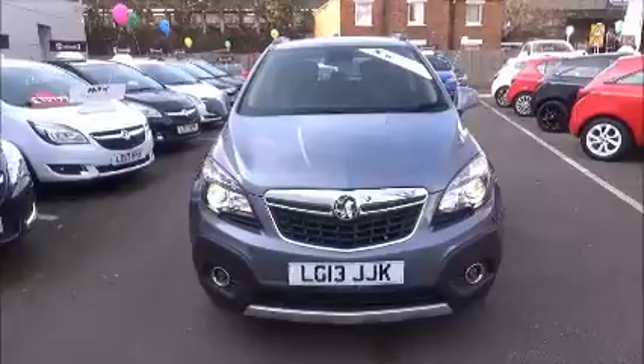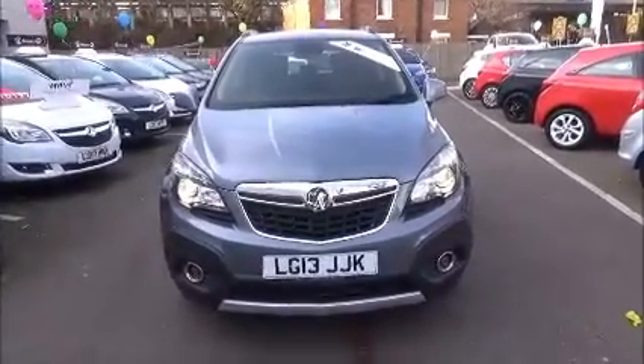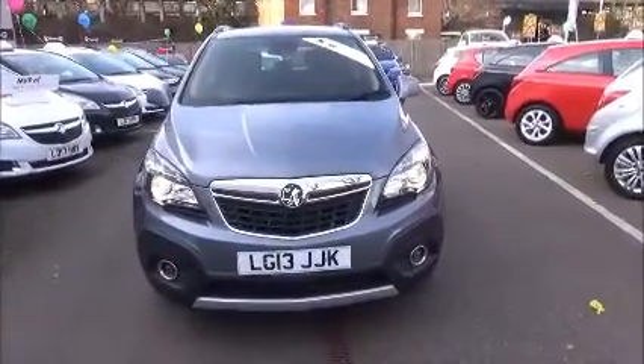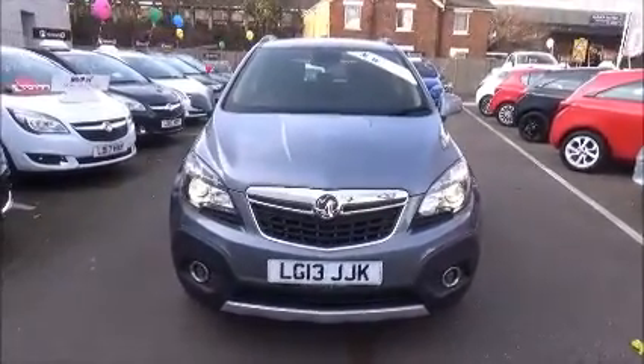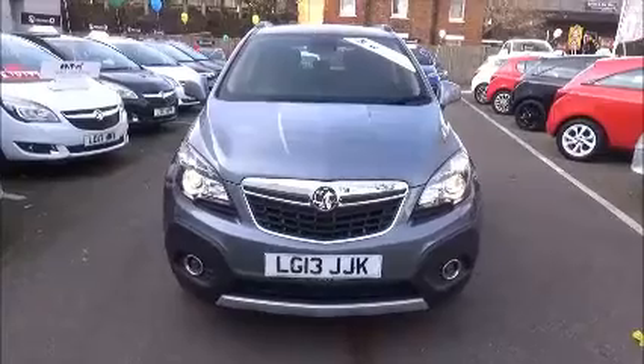This vehicle is a Now Approved vehicle, which means you benefit from three months' warranty. You can reserve online with a £100 no-deposit fee, or call our internet sales team to book a convenient appointment. Thank you for visiting Now Vauxhall.